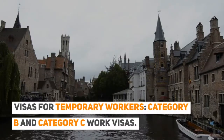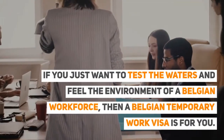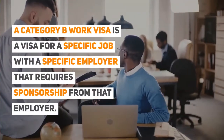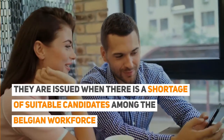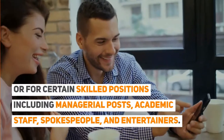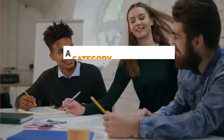For temporary workers, there are Category B and Category C work visas. If you just want to test the waters and feel the environment of a Belgian workforce, a Belgian temporary work visa is for you — it allows you to work in Belgium for a period of up to 12 months. A Category B work visa is for a specific job with a specific employer that requires sponsorship from that employer. It is issued when there is a shortage of suitable candidates among the Belgian workforce, or for certain skilled positions including managerial posts, students, academic staff, spokespeople, and entertainers. This visa is usually applied for by the employer and can be renewed beyond 12 months if the criteria are still met.